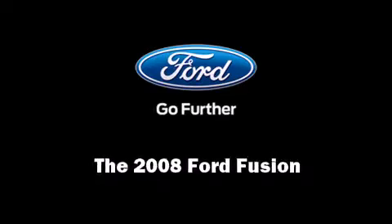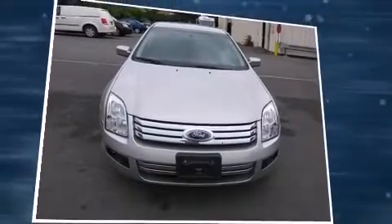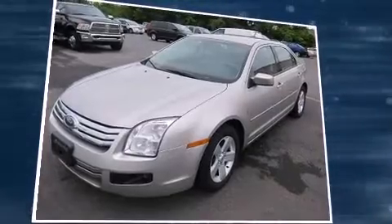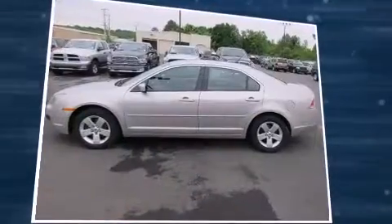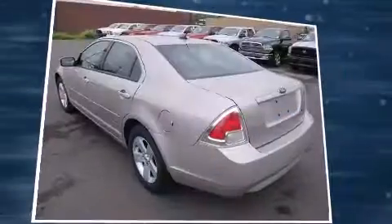Sensibility and practicality defined the 2008 Ford Fusion. This four-door, five-passenger sedan still has fewer than 40,000 miles. It features an automatic transmission, front-wheel drive, and a 2.3-liter four-cylinder engine.